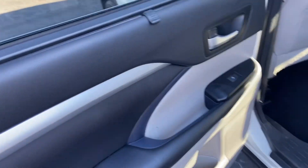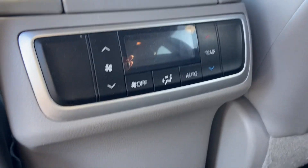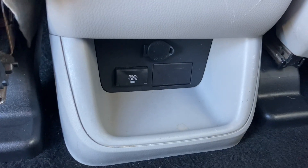We've got two-tone here on the door, which looks nice. The seats look fantastic here in the second row, and the backseat passengers can control their own temperature.